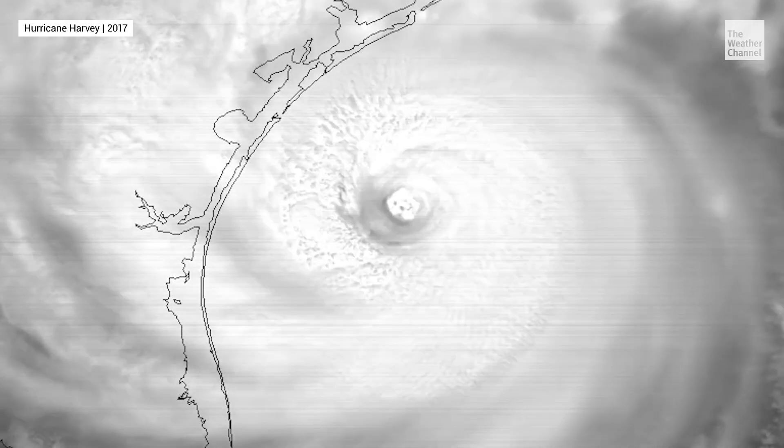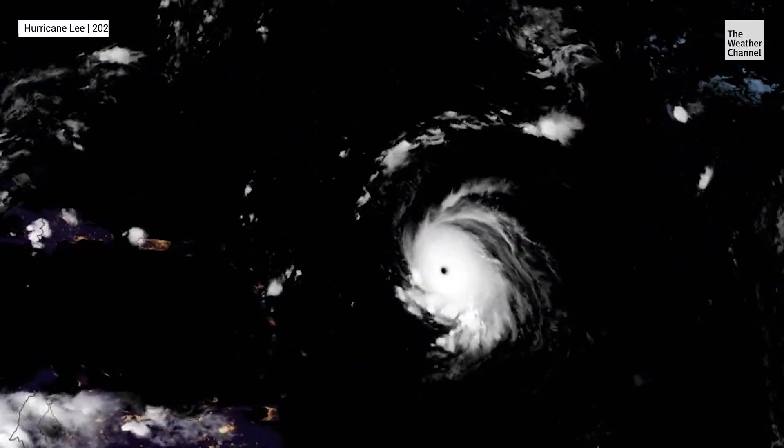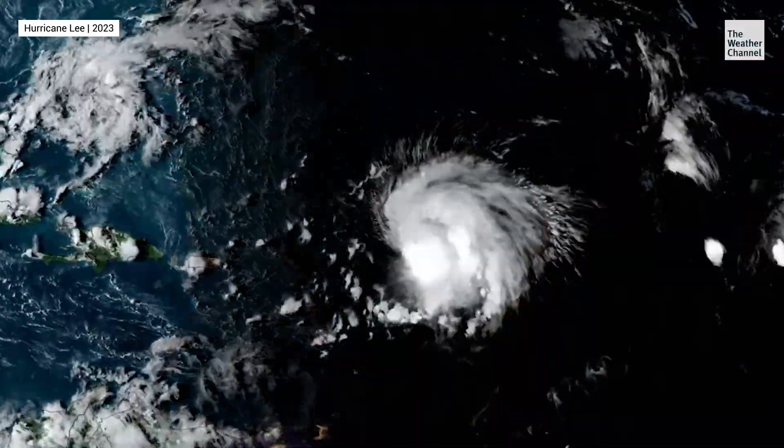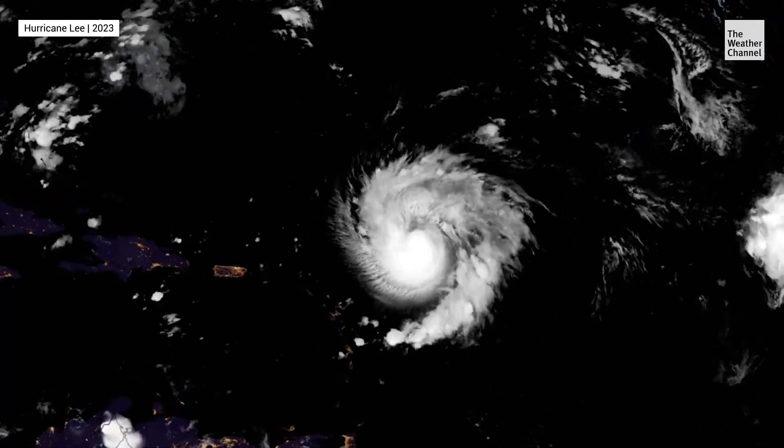Not every hurricane goes through one of these cycles, and some can go through multiple. Typically it's the strong hurricanes — category three, four, and five — that have eyewall replacement cycles. Eye wall replacement cycles are bad news, because of the larger size after the cycle. It's much more capable of producing strong winds over a larger area and is a much bigger storm surge producer.